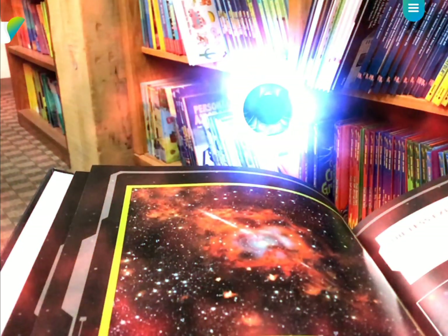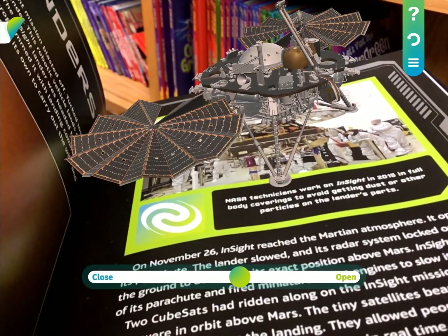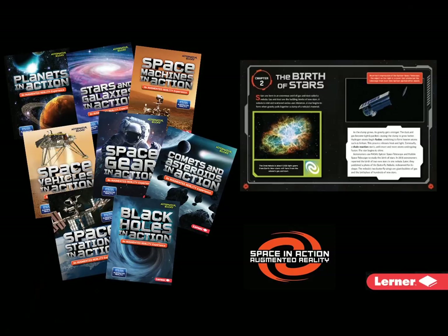Bring space to life through augmented reality. It's like a pop-up book on your digital device. Explore outer space through interactive augmented reality experiences in the new Space in Action Augmented Reality series from Lerner Books.